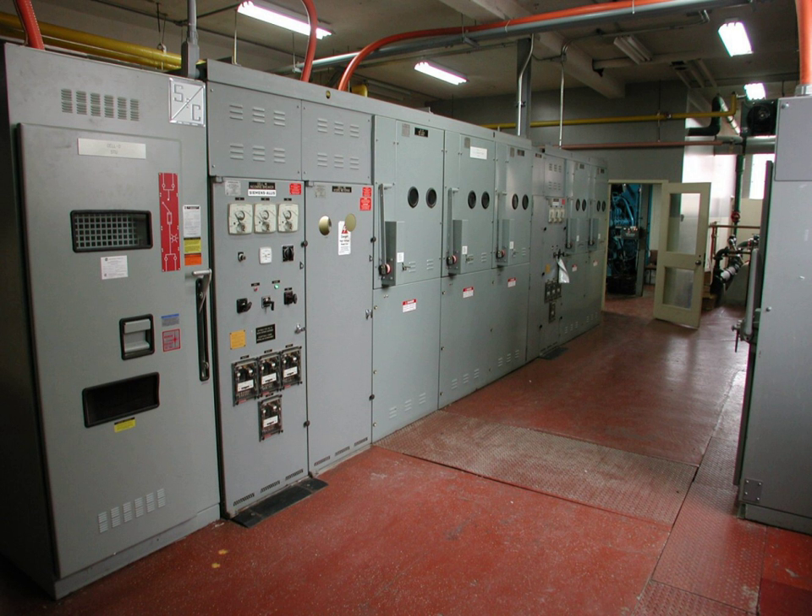An electrical room is a room or space in a building dedicated to electrical equipment. Its size is usually proportional to the size of the building. Large buildings may have a main electrical room and subsidiary electrical rooms. Electrical equipment may be for power distribution or for communications equipment. Electrical rooms typically house the following equipment.